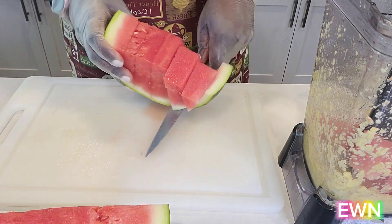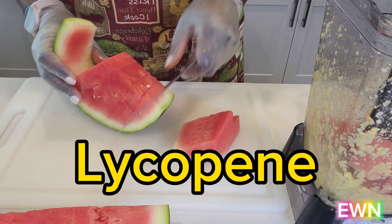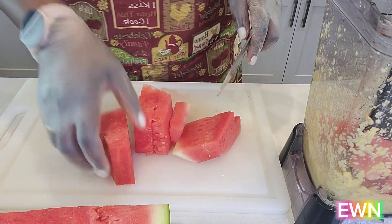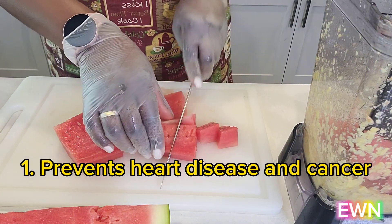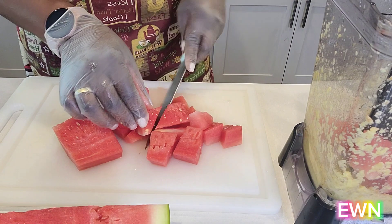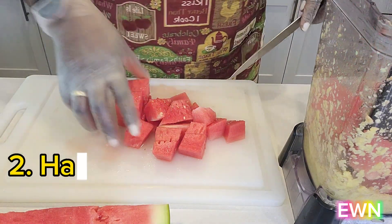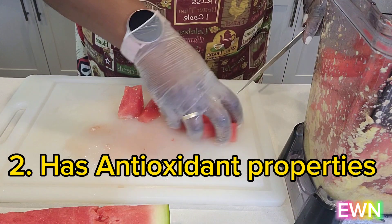Watermelon is a nice, yummy fruit full of lycopene, which is the naturally occurring chemical in red fruits and vegetables that gives them their vibrant red color. It has been shown to prevent heart disease and protect against at least five or six cancers, including uterine, prostate, bladder, and lung. It's also full of antioxidants, so it protects against cell damage, which is beneficial for healthy and glowing skin.